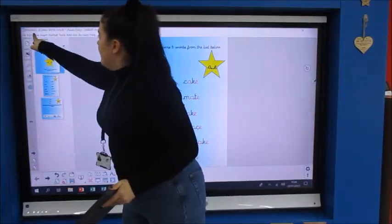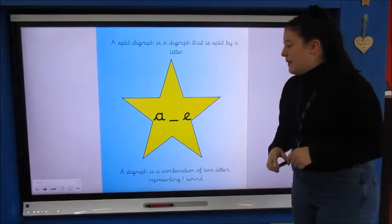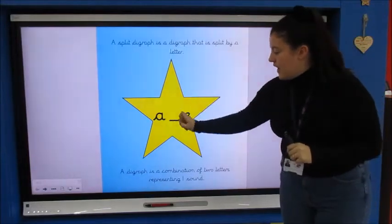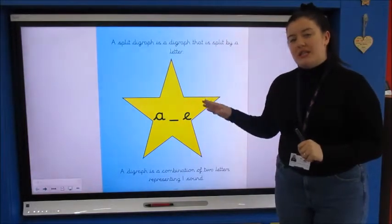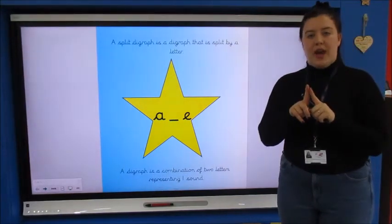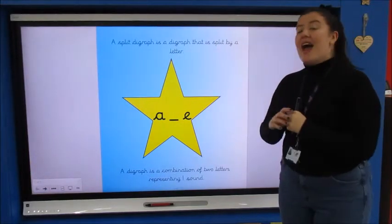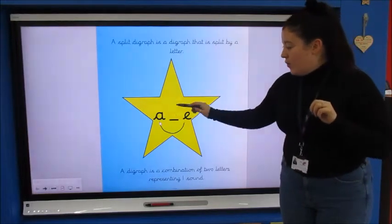If you can remember, on Friday I told you we were going to move on to something a little bit trickier. We're going to be learning all about split digraphs. A split digraph is a digraph that is split by a letter — so here we've got an 'a' and an 'e' and there's a little line there, because that is where the sound is split by another letter. A digraph is a combination of two letters making one sound. So let's look at some words with this sound in — what do you think it says?